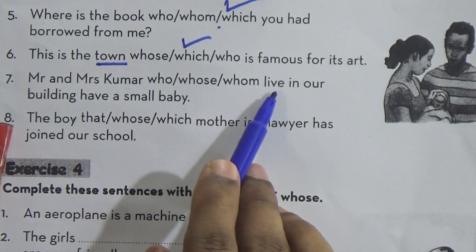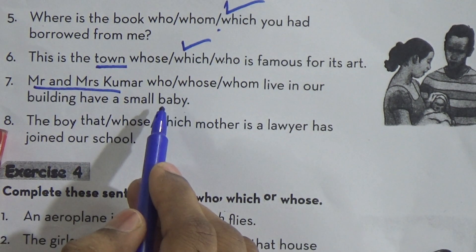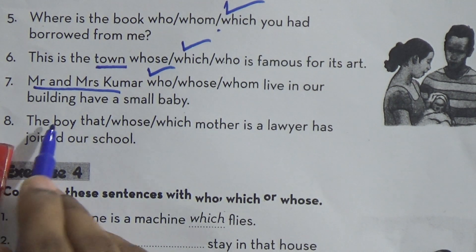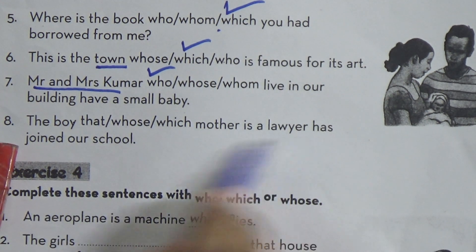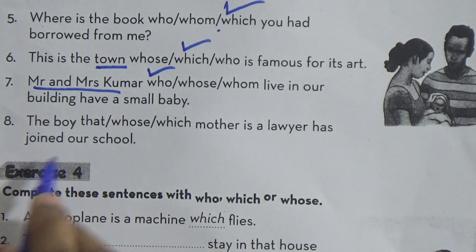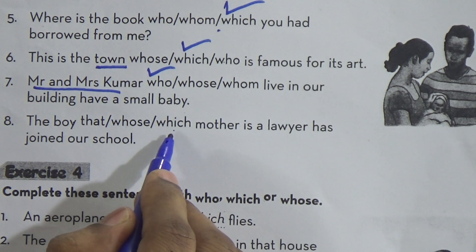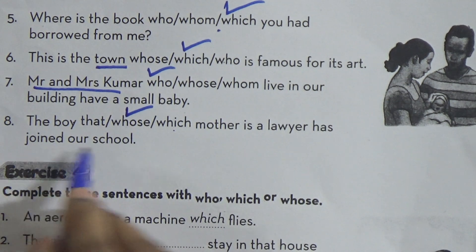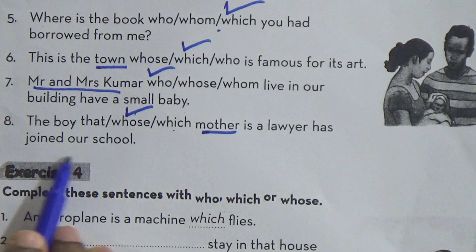Mr. and Mrs. Kumar — whose or who — live in our building and have a small baby. Mr. and Mrs. Kumar are people, so we have to use 'who': Mr. and Mrs. Kumar who live in our building have a small baby. The boy — that, whose, or which — mother is a lawyer has joined our school. This one is very important: we have to use 'whose' because after 'whose' there is a noun — 'mother'.